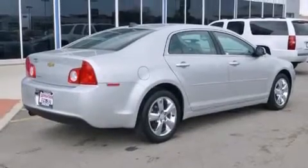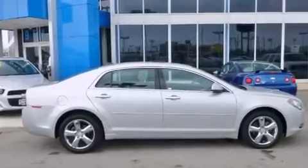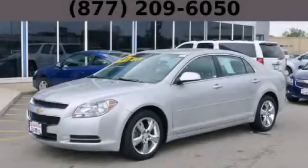With an EPA estimated rating of 33 miles per gallon on the highway, this vehicle pays off in the long run. Call or visit us right now and arrange your test drive today.